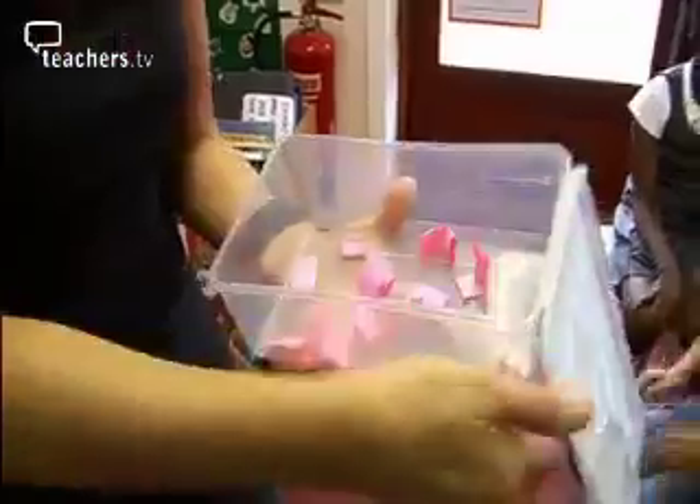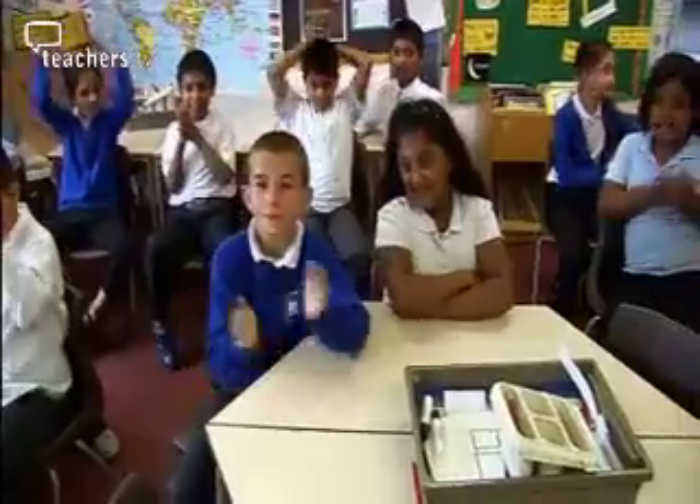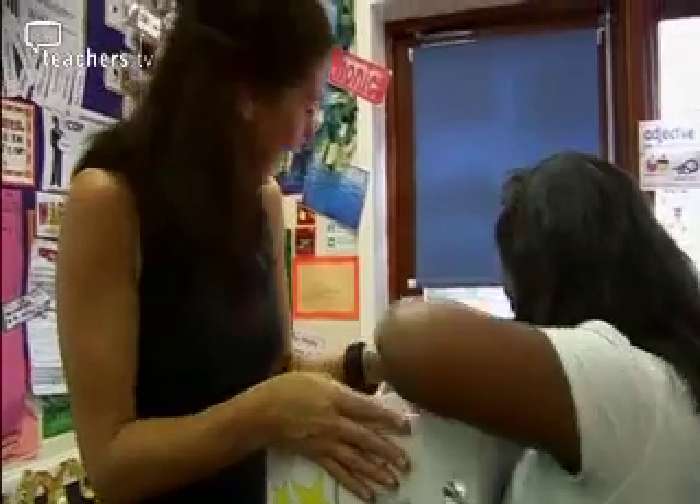Can you give me a drum roll, please? And our winner this morning is... Kanisha! Come and get your prize. The games enable my teaching to be fast and pacey, which also encourages them to stay on task.